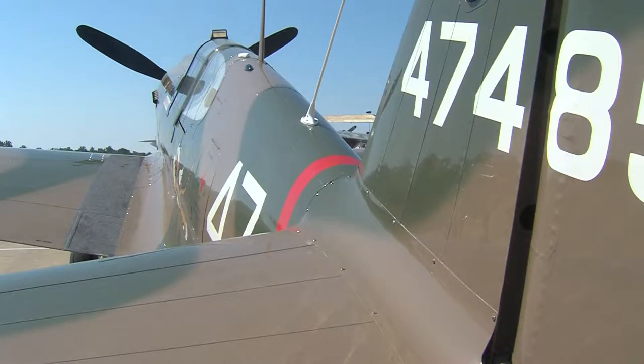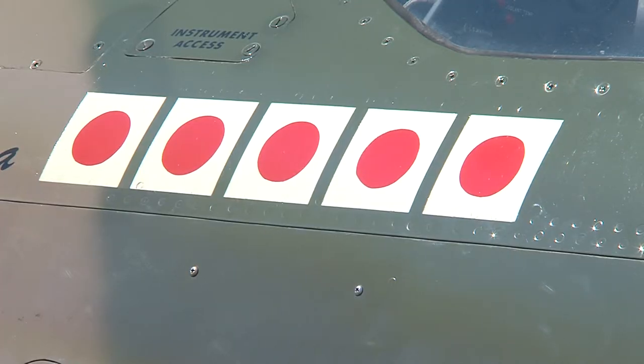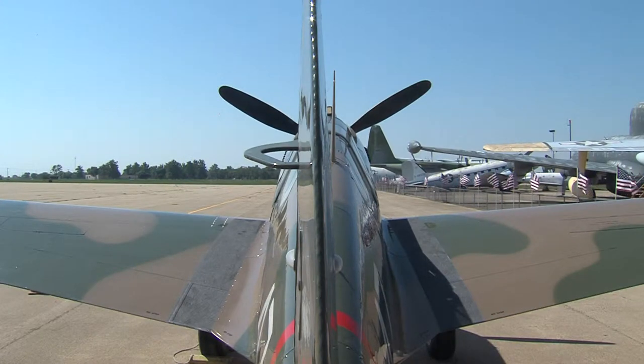The Red Tails were a very important part of our country's history. The planes are on display at the Chinook Air Museum. We were losing 80% of our bombers. The fighters flown to protect those bombers made a huge difference in winning the war.